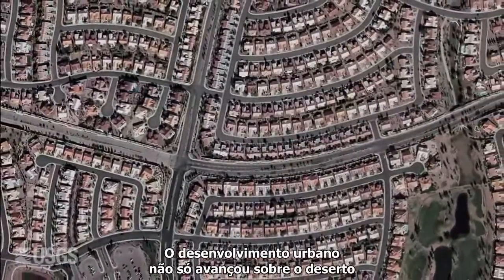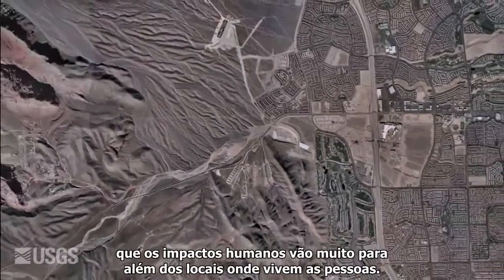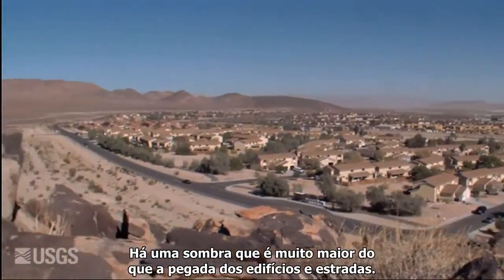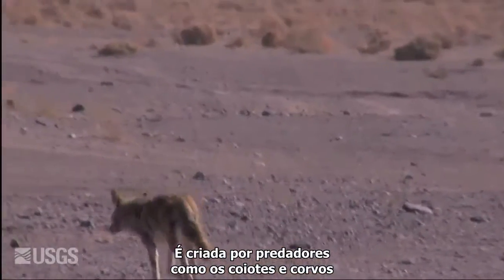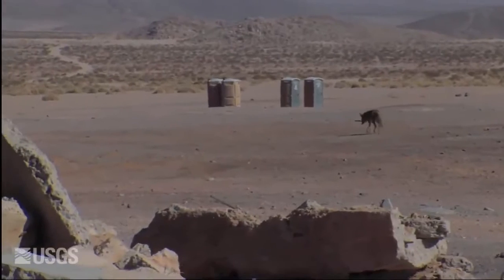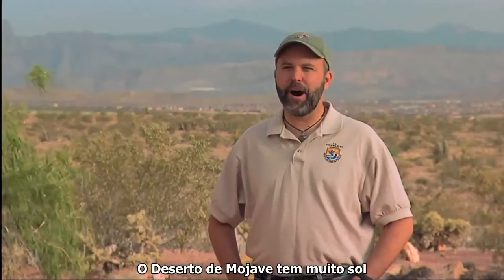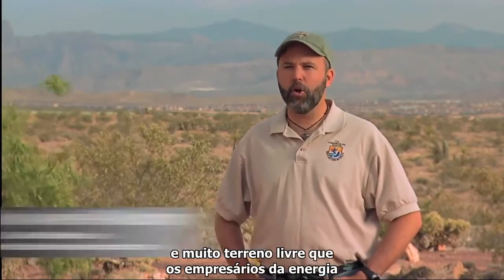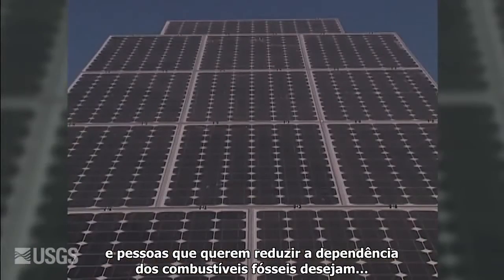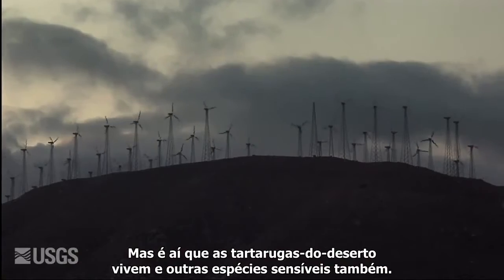Not only has development encroached into the desert, scientists have recently found a pattern showing human impacts extending beyond where people are living. There's a shadow much larger than the actual footprint of buildings and roadways — it's created by predators such as coyotes and ravens that are subsidized by human food and waste. There's a lot of sunshine in the Mojave Desert and a lot of open land that energy developers look at and say, look at all that sun hitting the ground — we can put solar fields there. Well, that's where the desert tortoise lives and other sensitive species.